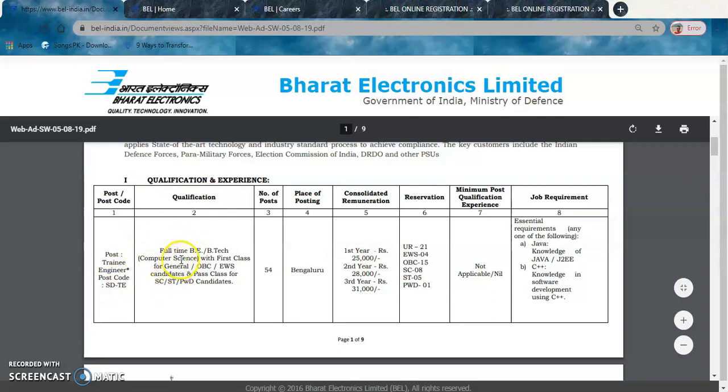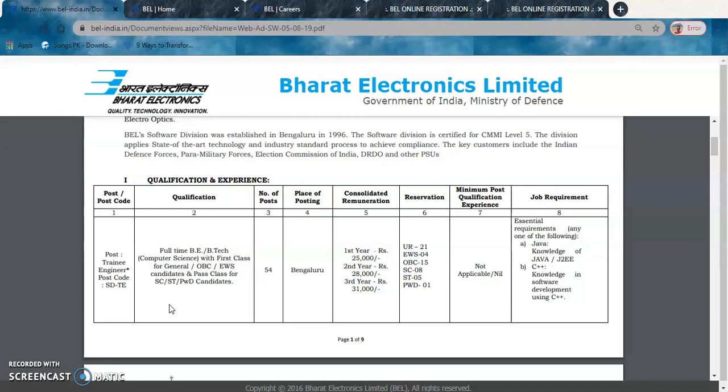For qualification, they have asked for a full-time BE or BTech with first class for General, OBC, and EWS (Economically Weaker Section) candidates, and pass class for SC/ST and People with Disabilities (PwD). This is an opening for full-time BTech Computer Science graduates.